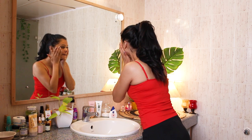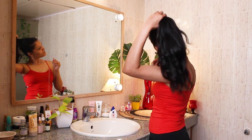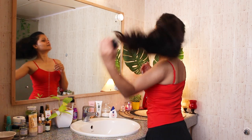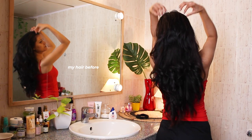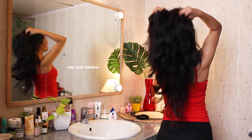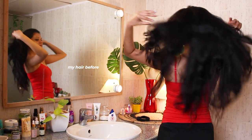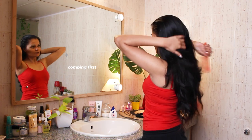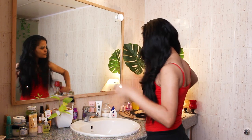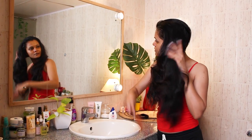Hi guys, let's get started with this haircare routine video. I will start today with deep conditioning first and then move on to shampoo. As I've mentioned in my previous pamper routine video, I'm dealing with dandruff issues, so I'm not really using any conditioner at the moment. For shampoo, if at all I want to use anything, I just use it in the lengths of my hair, making sure it doesn't touch my scalp.